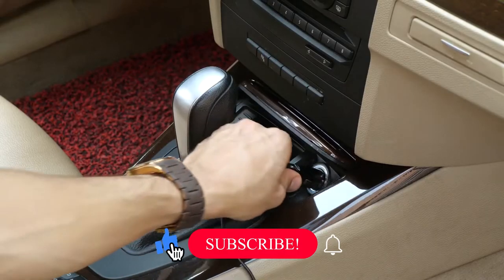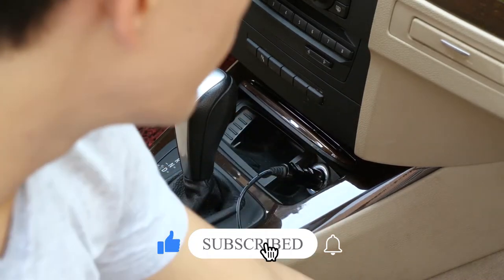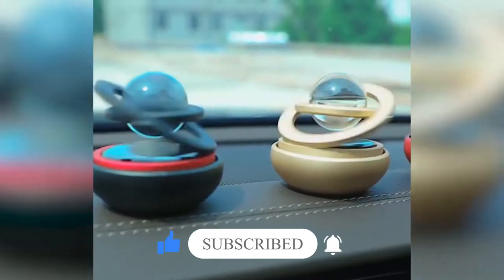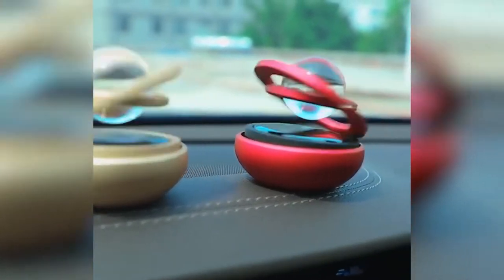Before we get started, make sure to smash that subscribe button and hit the notification bell icon so you can get all the recent updates. Now, without any further ado, let's get into the video.